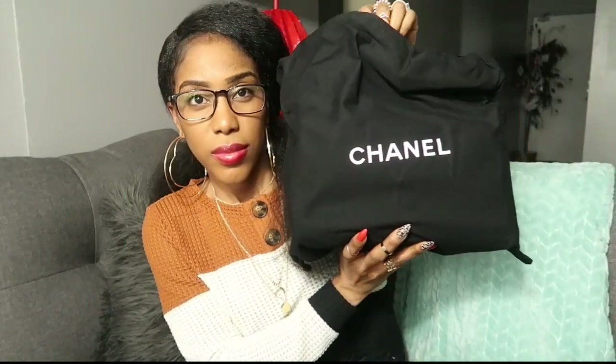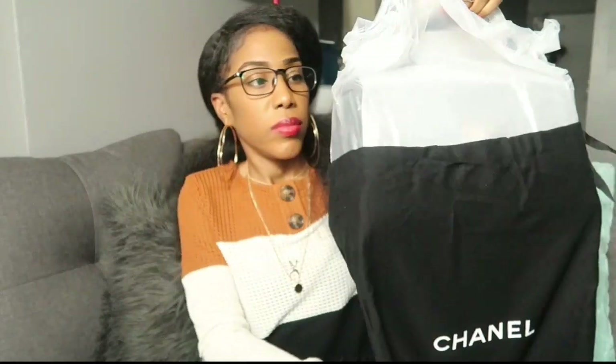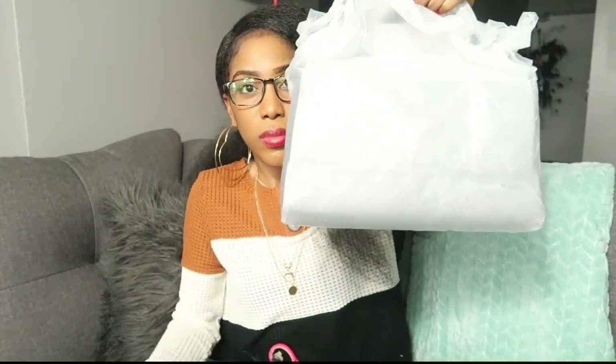As you could see it came in a really cute dust bag — they usually do. Now it's time to reveal the bag, the most exciting part of course!